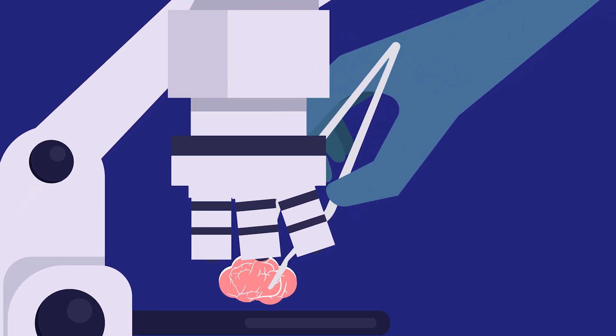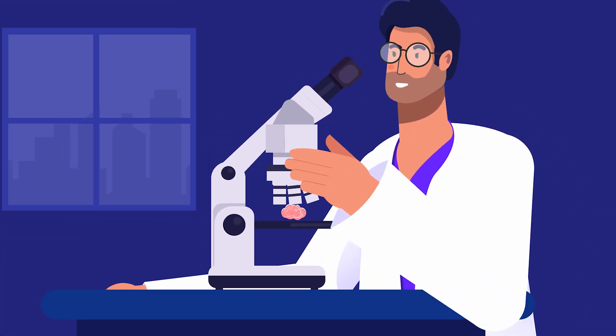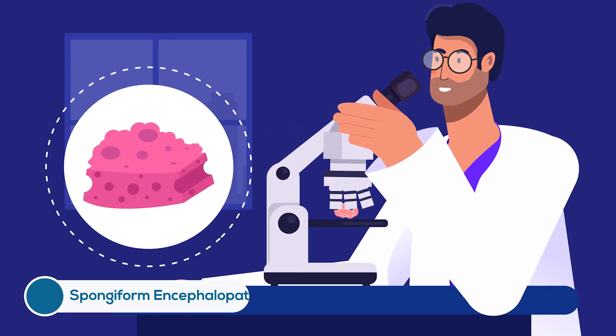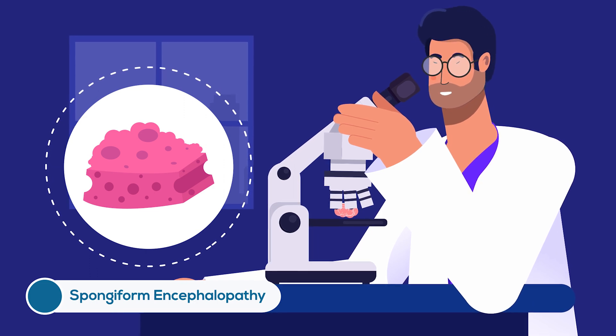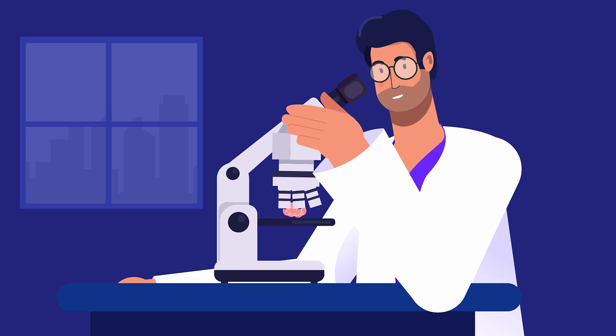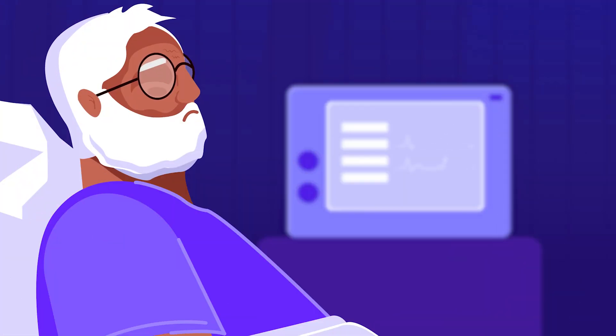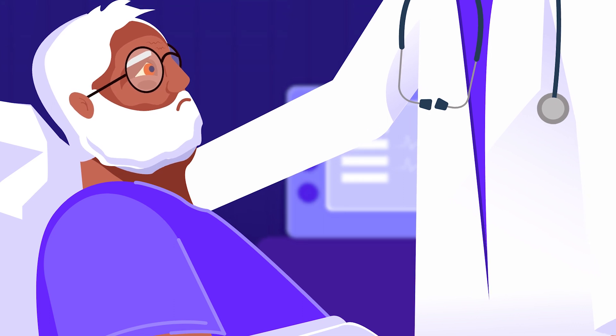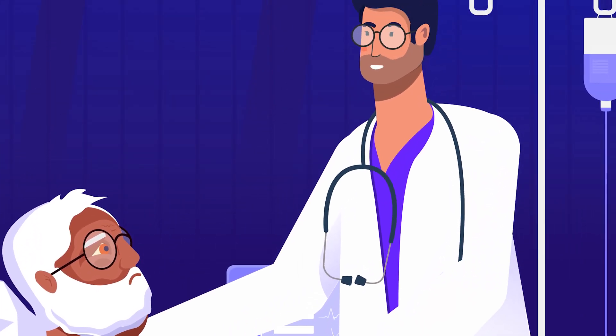If you take a biopsy sample of the brain and observe it under a microscope, you would see a sponge-like appearance with lots of vacuoles. That is why this disease is also known as spongiform encephalopathy. But in real life, brain biopsies are not often conducted in living patients. Instead, doctors use clinical criteria to come to a diagnosis.